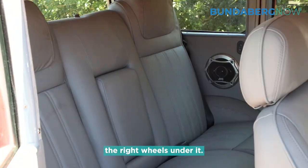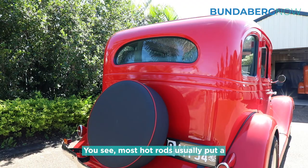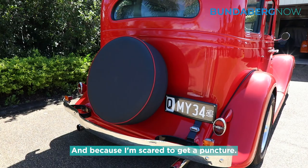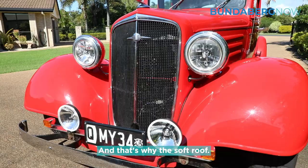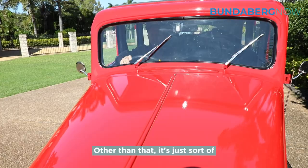The upholstery in this particular car is Commodore — it's really upholstered of course, it's not original. The roof is the original look of the soft roof. You'll see most hot rodders usually put a steel roof in. I wanted this to look original, that's why the spare wheel is on the back, and that's why the soft roof — but the roof is all marine ply in vinyl and all that sort of stuff.